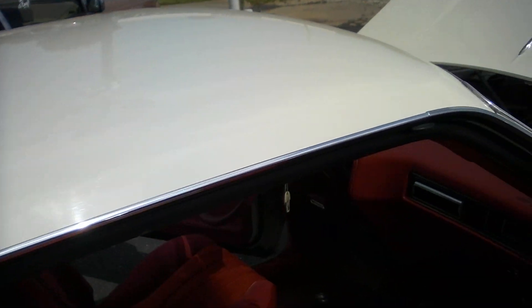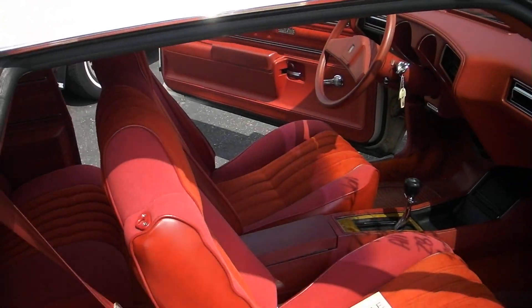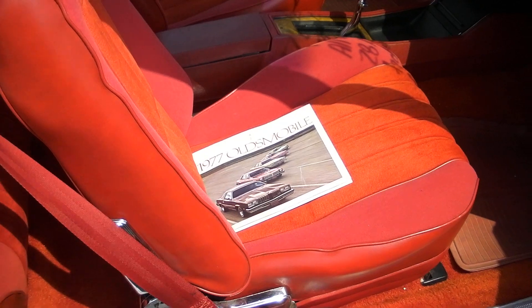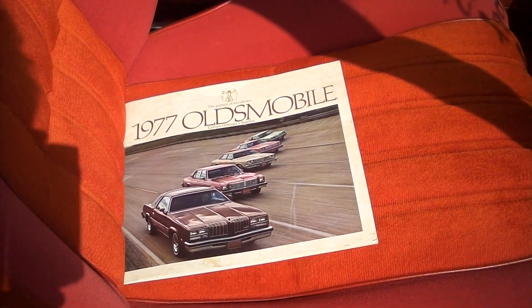Beautiful top. Got one of the original manuals to go with the car.